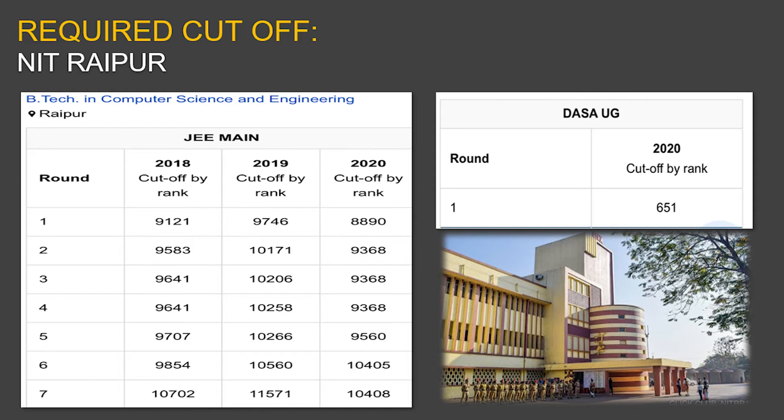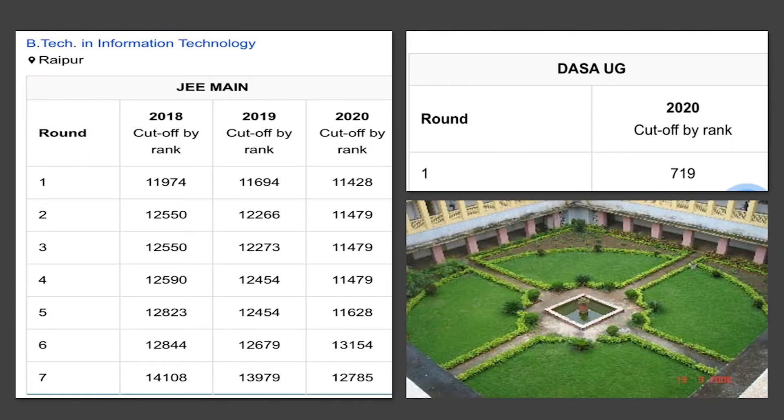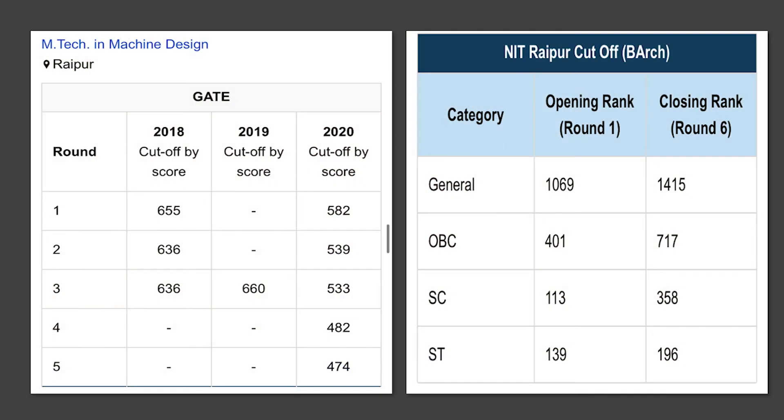For DASA category candidates, the cutoff rank for Computer Science Engineering at NIT Raipur was 651 in 2020. For BTech in Information Technology, the DASA cutoff was above 719 in 2020. For MTech in Machine Design, GATE ranks have been getting more difficult to achieve from 2018 to 2020. For Bachelor of Architecture in the general category, the range was 1,069 to 1,415; OBC was 401 to 717; SC was 113 to 358; and ST was 139 to 196.